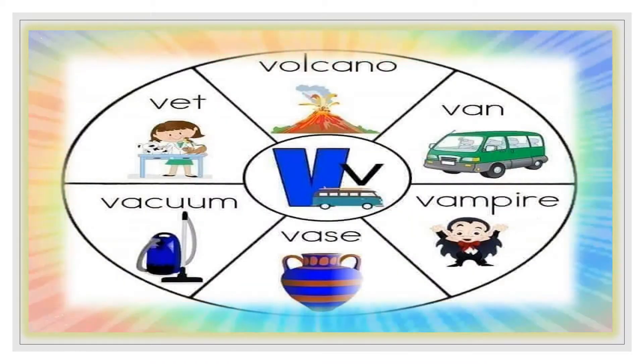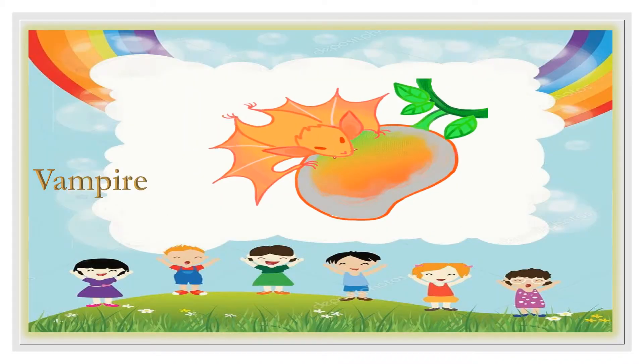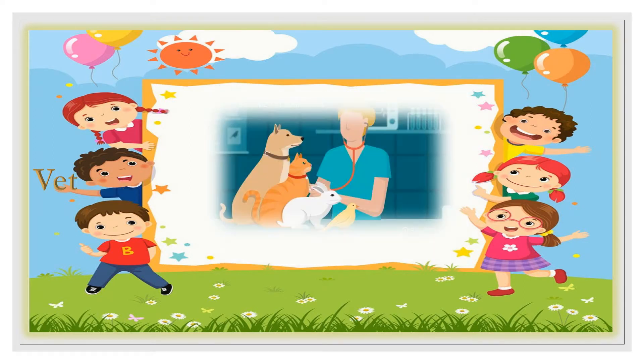Let's tell our friends about six words starting with V! Volcano! Van! Vampire! Vase! Vacuum! Vet!